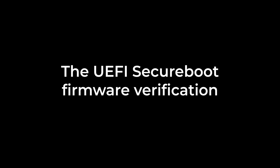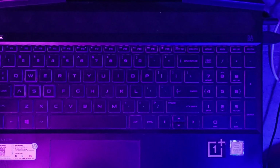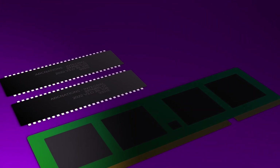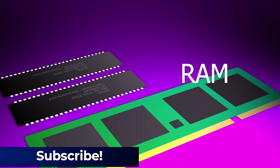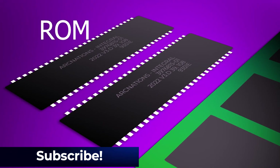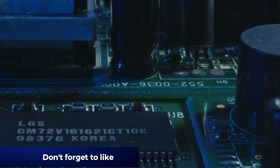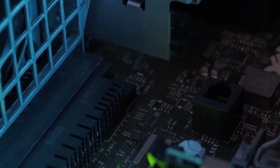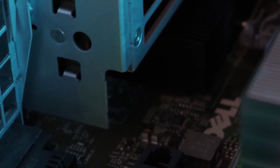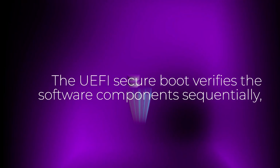Then comes the UEFI secure boot firmware verification. When a computer is turned off, its software including operating systems, application code, and data remains stored on non-volatile memory. When the computer is powered on, it typically does not have an operating system loaded in RAM. The computer first executes a small program stored in read-only memory to initialize the RAM, then it has access to the non-volatile memory from which OS programs and data can be loaded into RAM. UEFI secure boot is a verification mechanism ensuring that the controller device boots only trusted software components, verifying them sequentially starting with the boot loader signature.